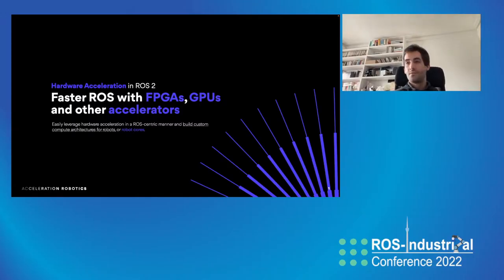I'm very happy to have Victor here as a third speaker in our navigation session. Victor has just founded a new startup that focuses on hardware acceleration, and he's going to talk about how to make ROS faster. Victor, the floor is yours.